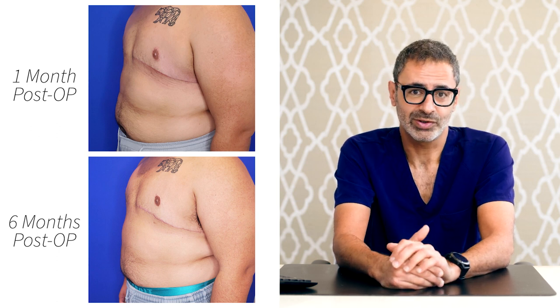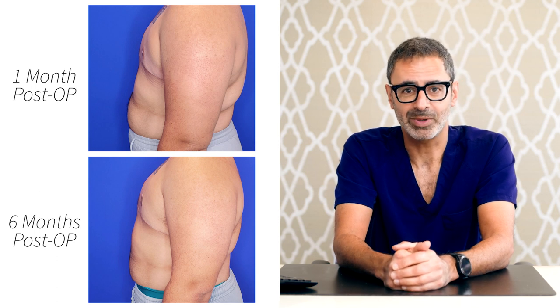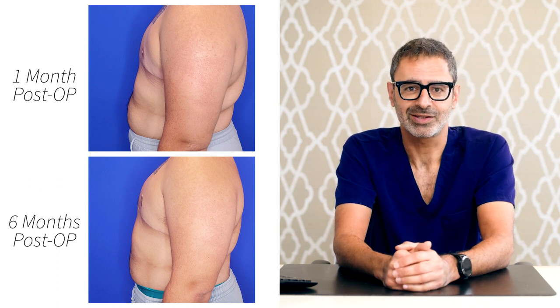One hundred percent take on the grafts. This patient did very well with his surgery. He can go on with the rest of his life never having to worry about wearing a binder or worrying about his chest. It's a complete success.